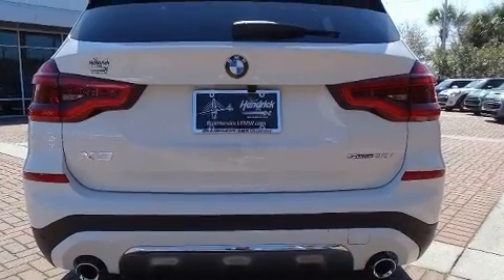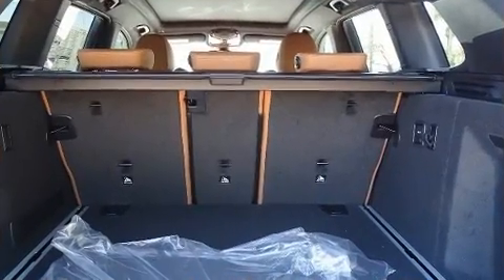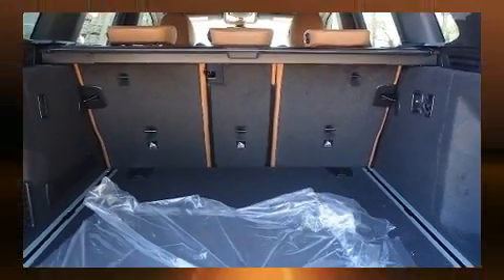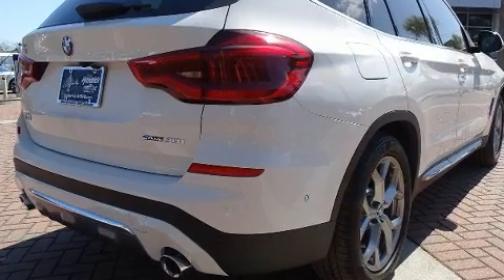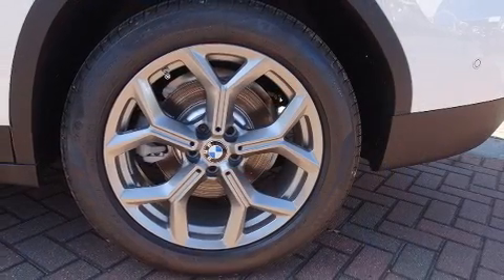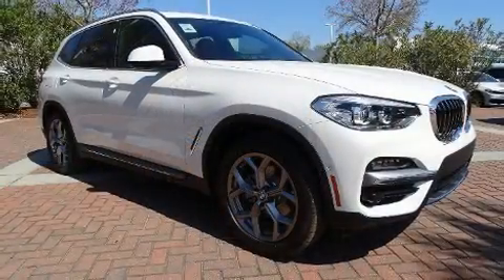BMW prioritized fit and finish, as evidenced by voice-activated navigation, front and rear air conditioning, front fog lights, lane departure warning, and remote keyless entry. For drivers who enjoy the natural environment, a power moonroof allows an infusion of fresh air.